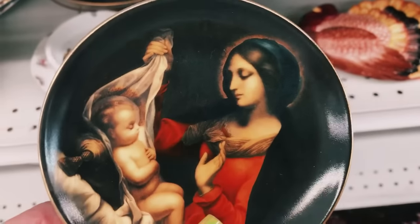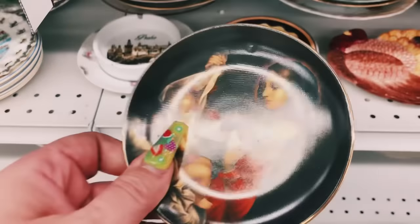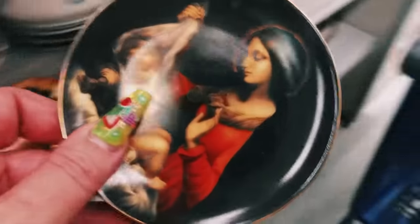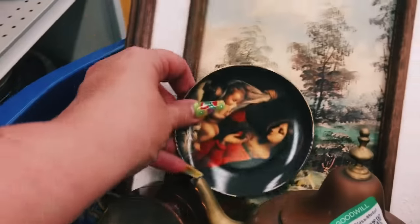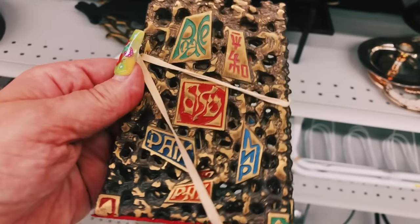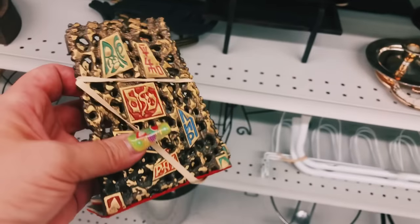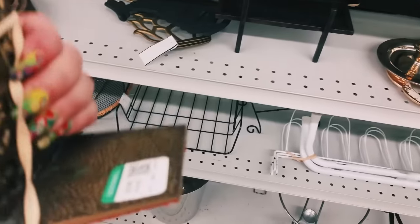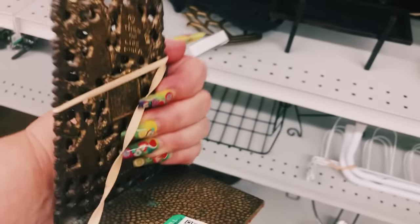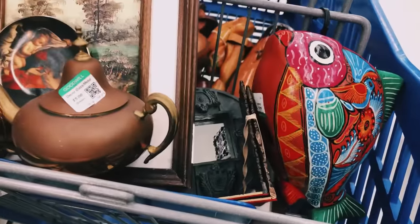I came across this little dish and I thought it would be really good for Mel to use on her nightstand — it's only $3.99 and would make a great gift. I have been selling a lot of bookends on my Facebook Marketplace, and these are only $3.99, so I'm going to pick these up and add them to my cart.